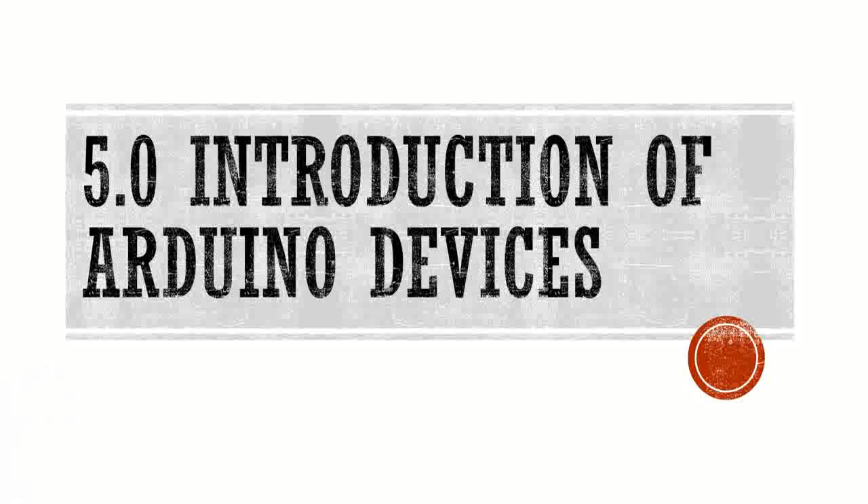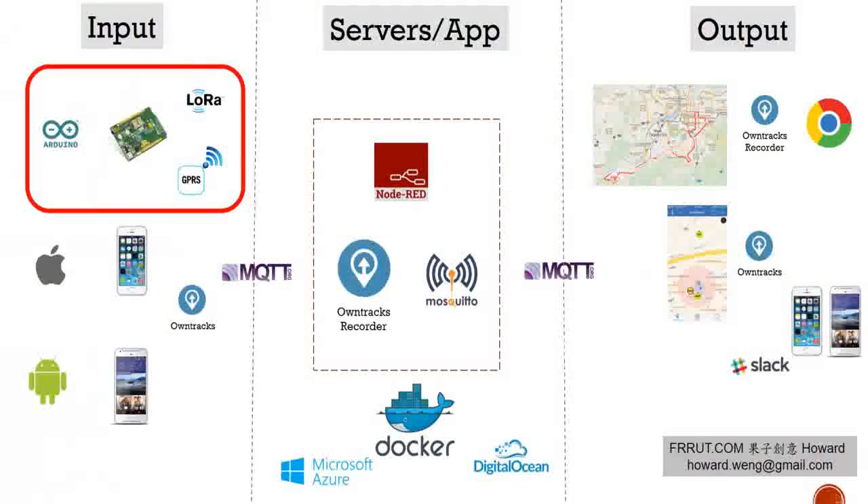In this section we will go into our Arduino devices. I used to work in electronics companies as a project product manager for many years and I found Arduino very interesting. It's easy to learn — I had no coding experience before, but it only took me two to three months to complete this code and design the whole system.